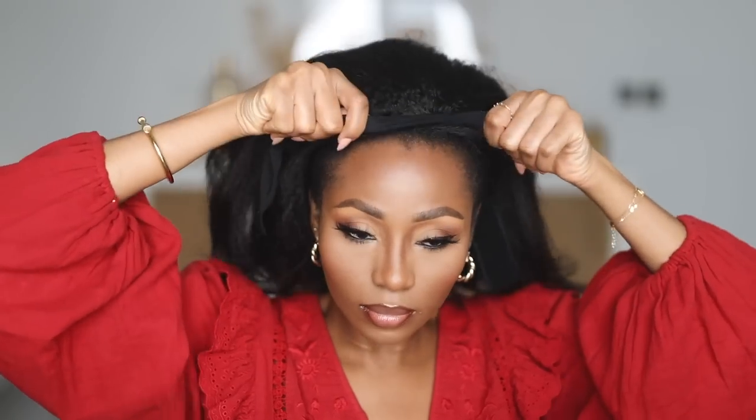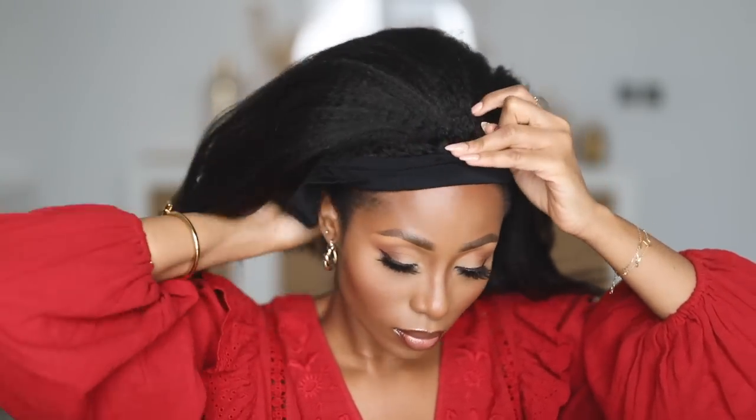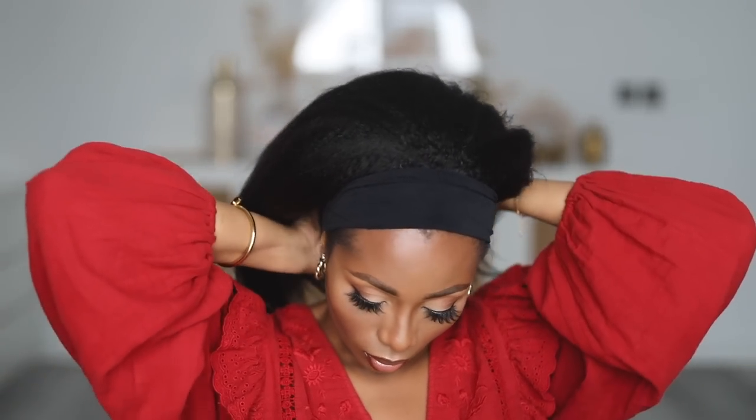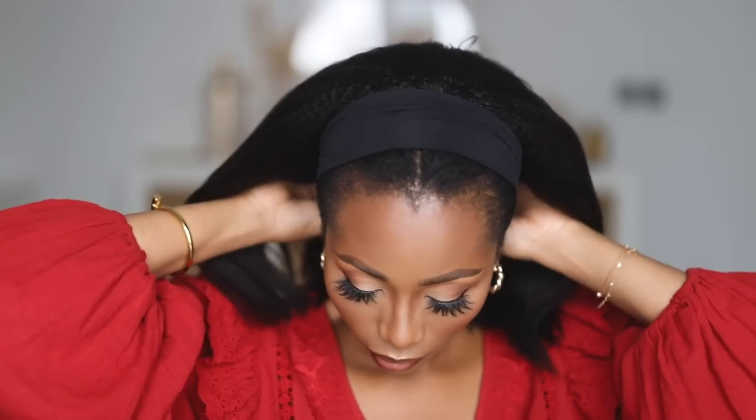At this point I'm just trying the wig on to make sure it fits well, sits on my head nicely, and is my size — and I confirmed all of that. Headband wigs are the best for me because there is no pressure whatsoever on your edges. My edges have been able to take a break and grow back since I started wearing these heavily. You can put it over your ears or behind your ears; I tried it behind my ears and I liked how it fit.